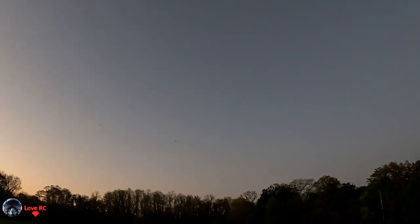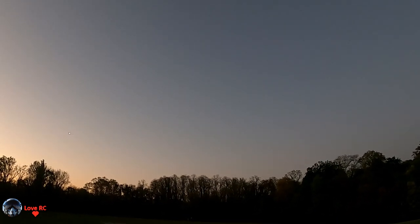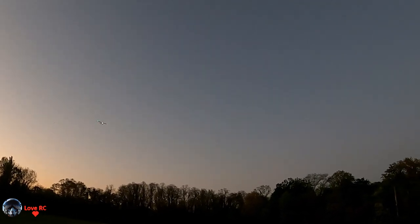One thing I hate about the Draco is when it's flying away from you, you can't see it very well. I actually think my maiden flight on the Draco was almost dark. I still have the light controller from the Draco — I might end up throwing it on this one. It's a nice bunch of lights on that thing.